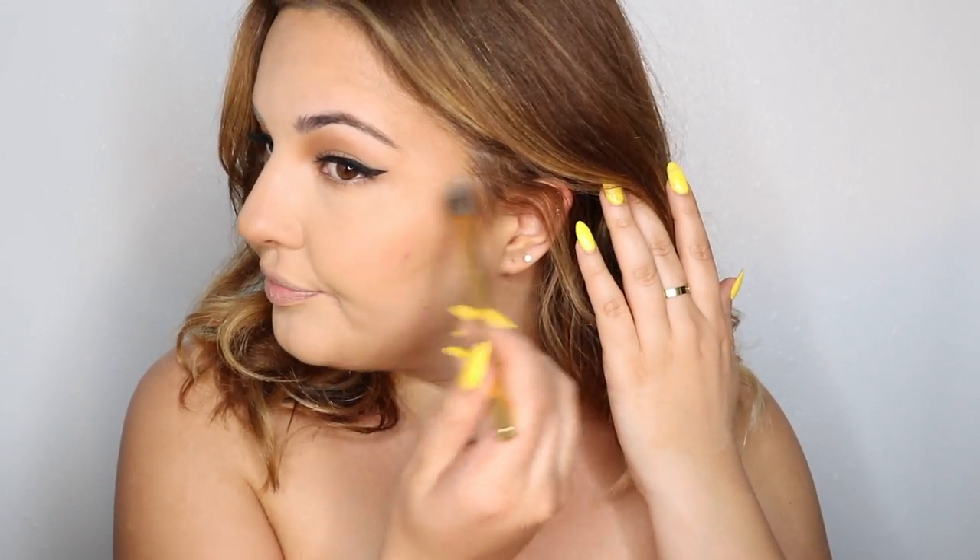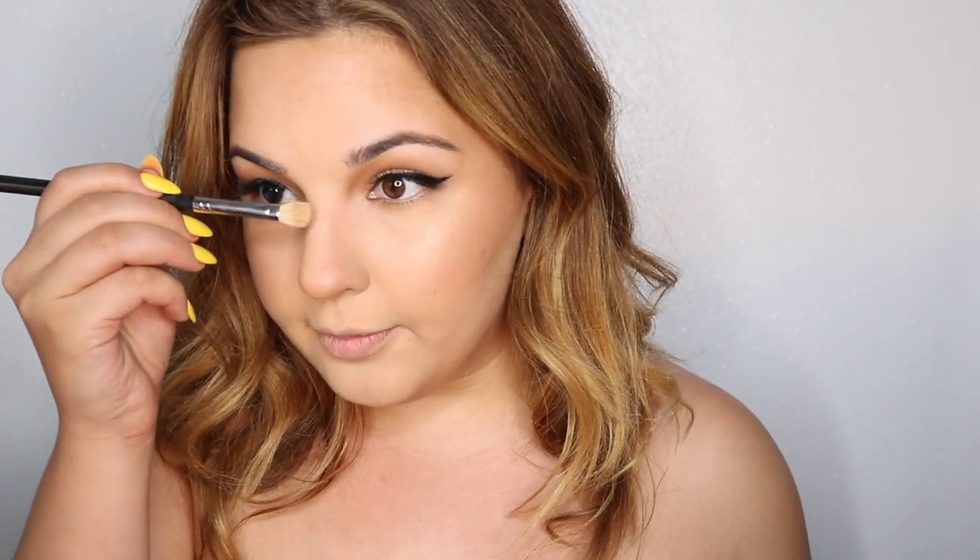For highlight, I'm taking the Amrezy highlight by Anastasia Beverly Hills and applying that onto my cheekbones — not too much, as she has a pretty subtle highlight on her cheeks. In the photo there's a definite highlight on her nose too, so I'm going very straight down the bridge of my nose with that. Then I'll spray my face. For my waterline, I'm taking the Benefit Highbrow pencil to put in my waterline for a nude look, since Kylie had a nude waterline for that fresh feel.